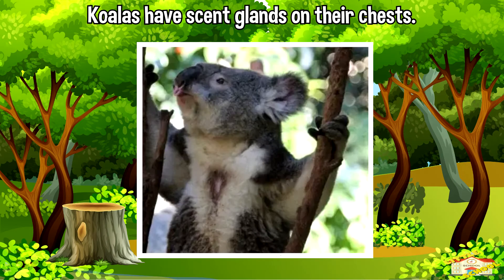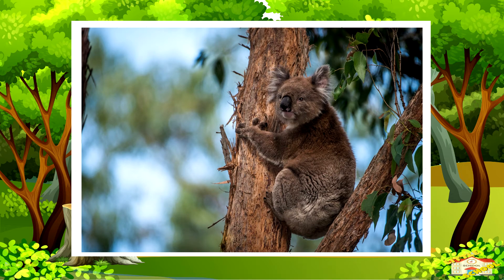Koalas have scent glands on their chest that they rub against trees to mark their territory. This scent marking helps them communicate with other koalas and establish their home range.